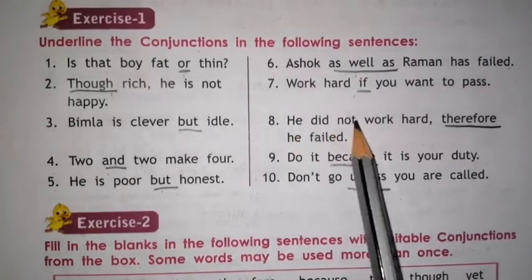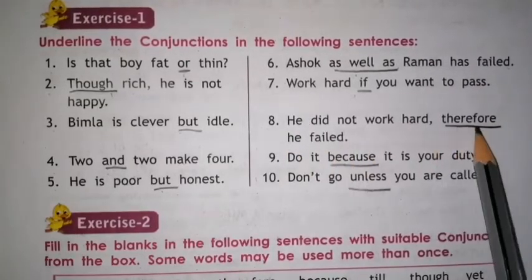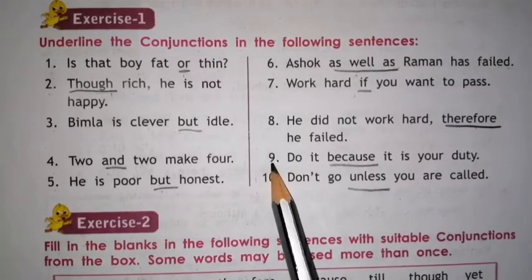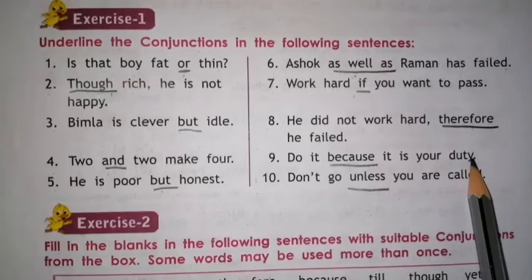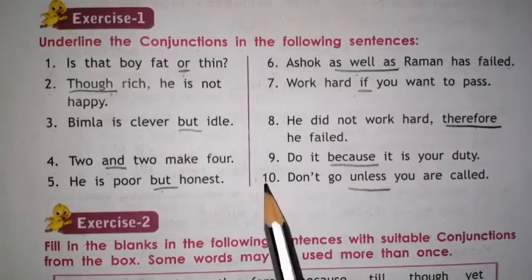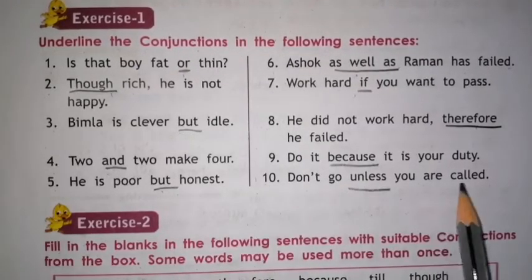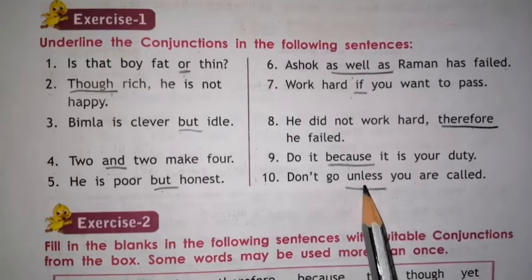Number 8. He did not work hard, therefore he failed. Here THEREFORE is the conjunction, so underline it. Number 9. Do it because it is your duty. BECAUSE is the conjunction, so underline it. Number 10. Don't go unless you are called. UNLESS is the conjunction word, so underline it.